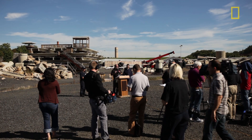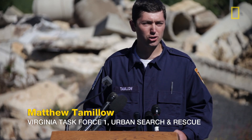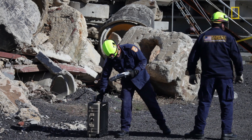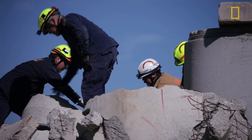Good morning, ladies and gentlemen, and welcome to Virginia Task Force One's Urban Search and Rescue Training Center. Shortly, you're going to see two of our highly trained technical search specialists actually using the Finder device to assist them in finding a person that's buried inside our rubble pile.